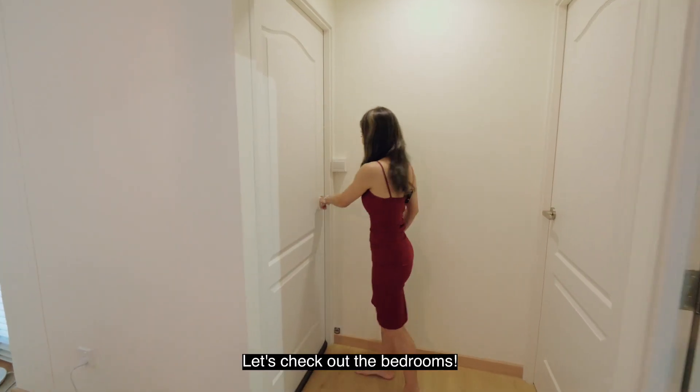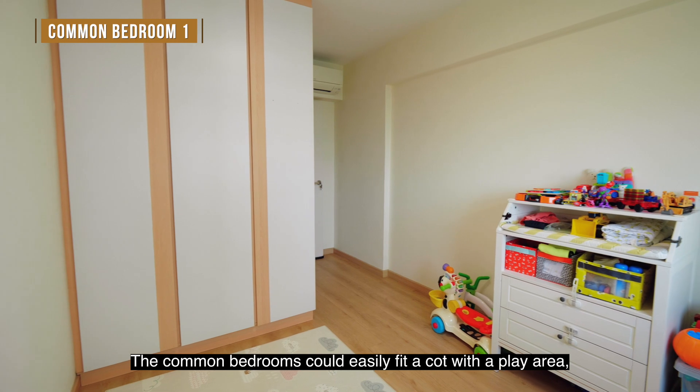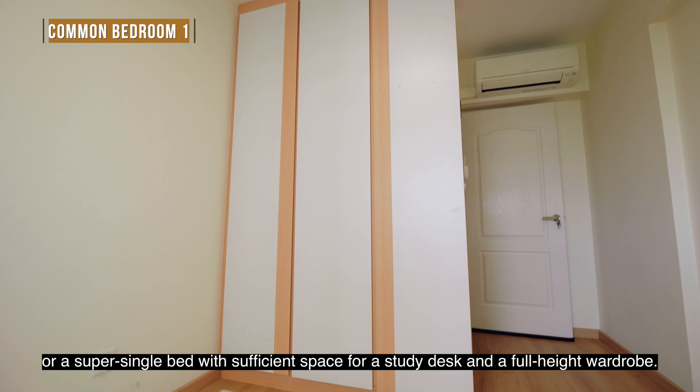Let's check out the bedrooms. The common bedrooms could easily fit a cot with a play area or a super-single bed with sufficient space for a study desk and a full-height wardrobe.